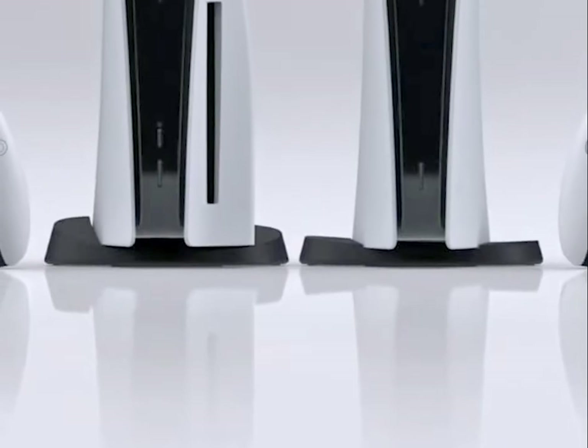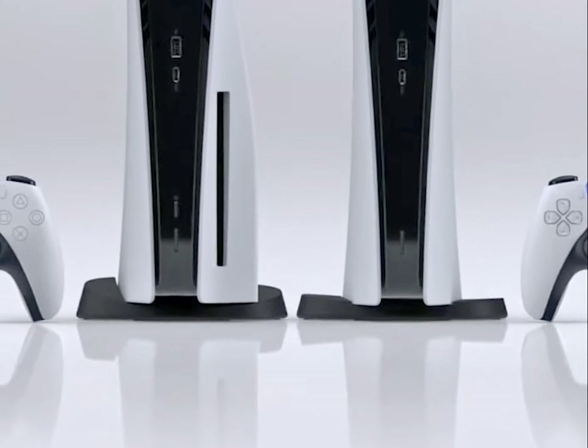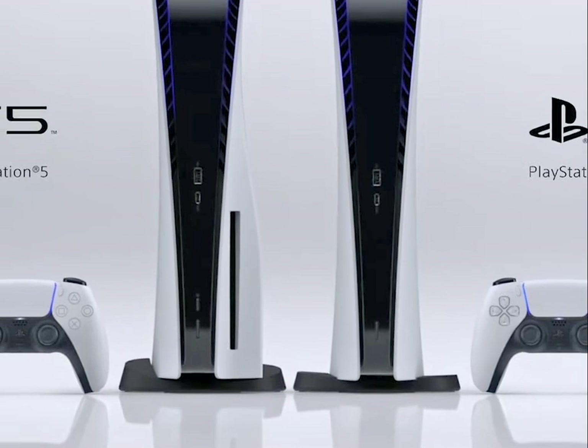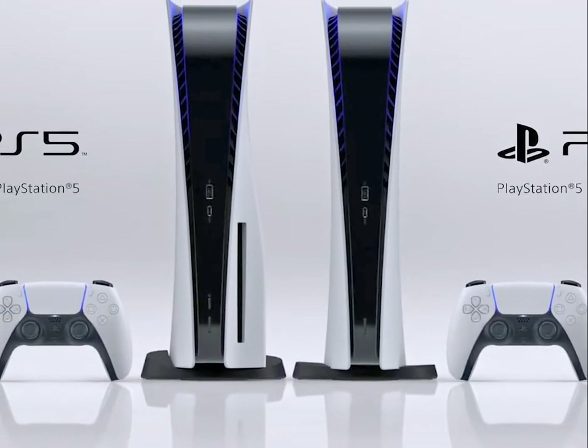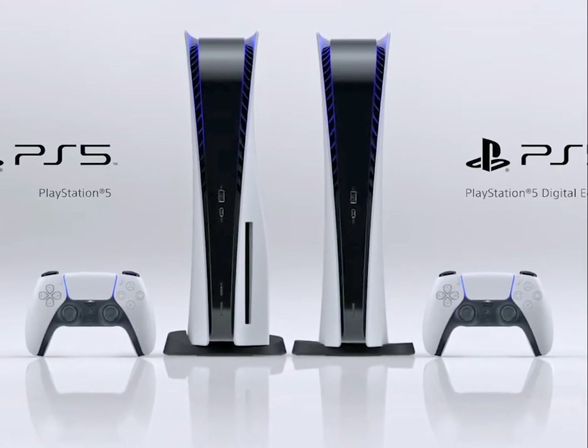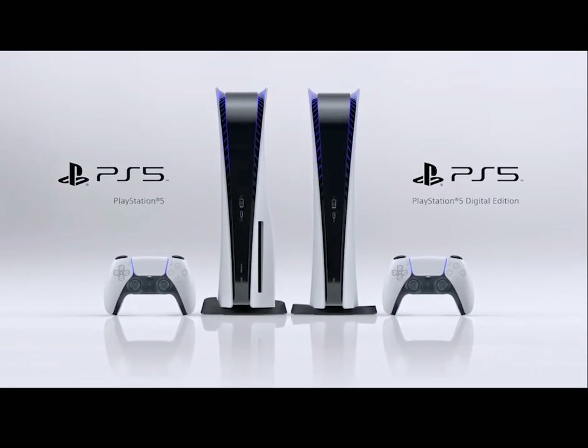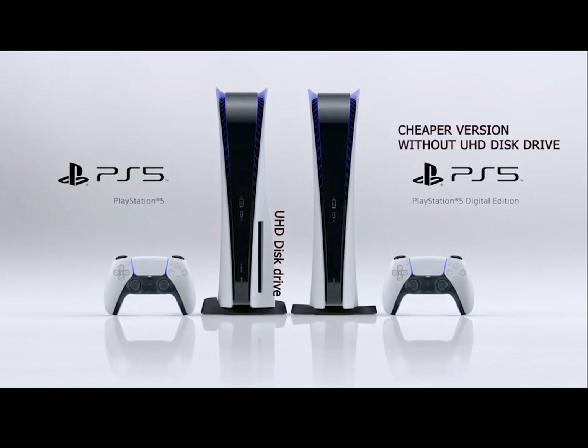The PS5 has a striking design in two flavors and it also kind of looks like a network router. If you are buying a next-gen console for access to 4K Blu-rays as well as games, you will want the full-fledged version with the UHD Disk Drive. But if you have chosen a physical media-free future, there's a slightly slimmer digital edition. This should cost around $100 less.